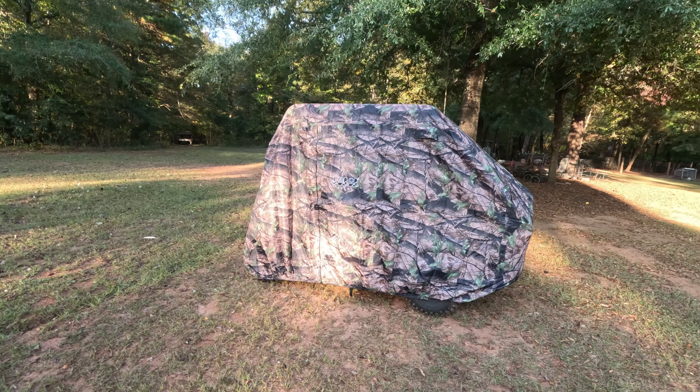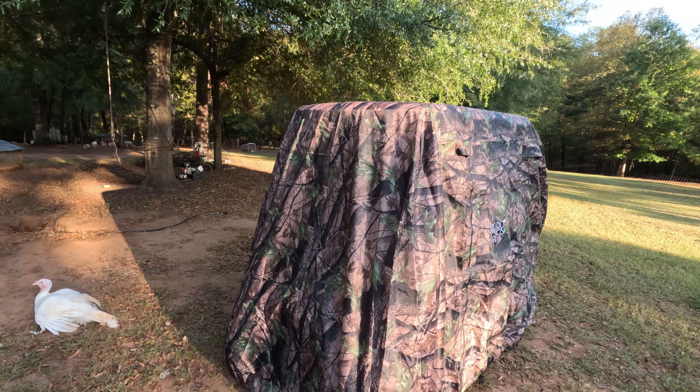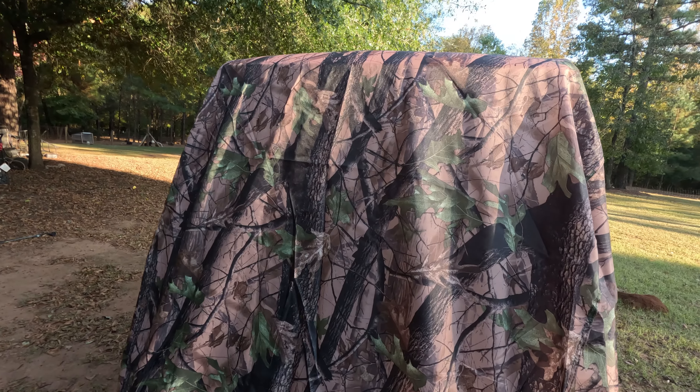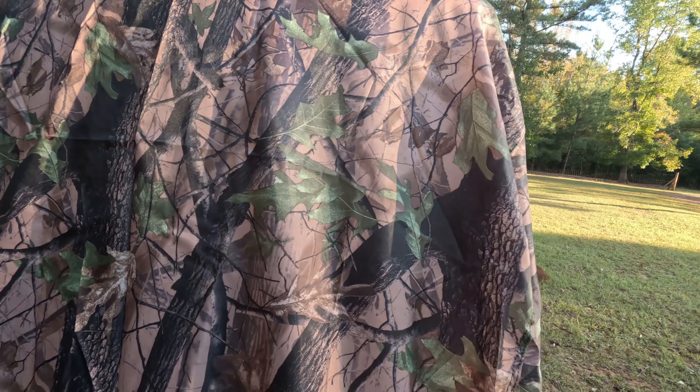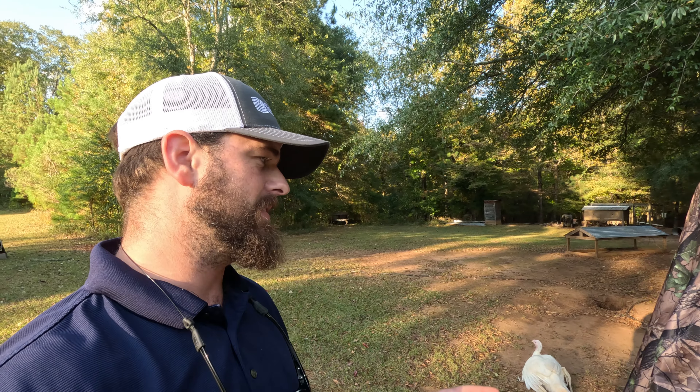Let me introduce you to the most redneck blind known to mankind. It's actually got zippers on both sides and the back, but the one problem I have is I cannot see out of the front. So I'm going to remedy that — we're going to put a window in it.